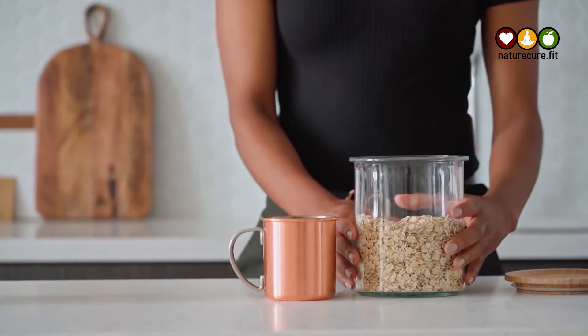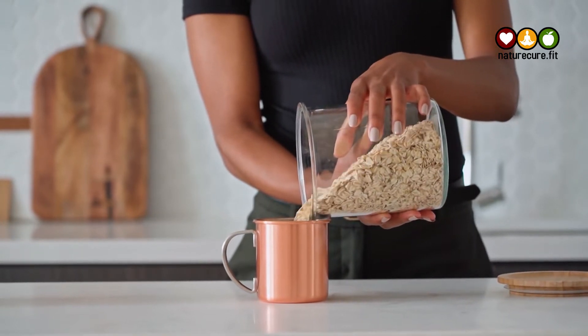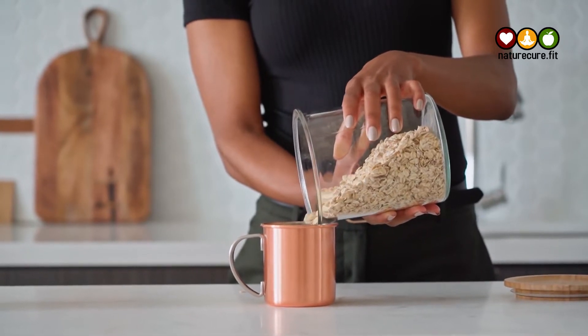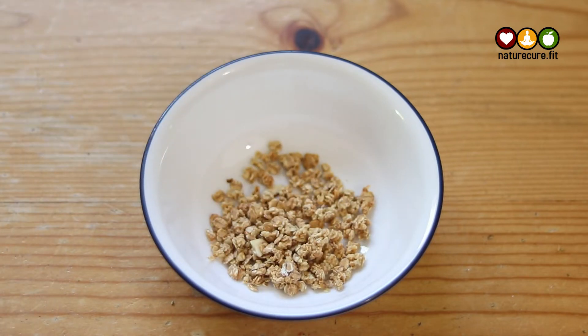Oats can be enjoyed in a variety of ways, from oatmeal and granola to baked goods and even savory dishes. When it comes to managing diabetes, oats are an essential part of a healthy diet. Adding oats to your diabetic diet plan can help stabilize blood sugar levels and provide lasting energy throughout the day.